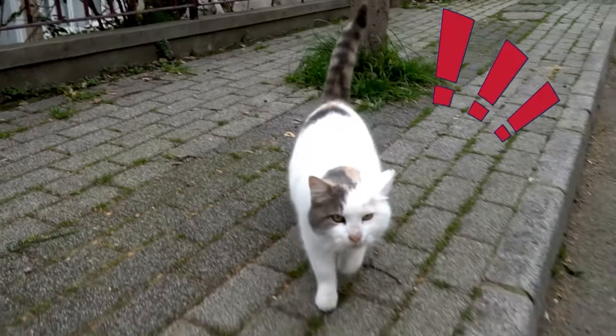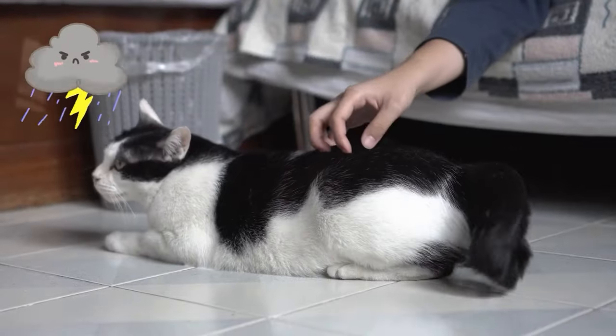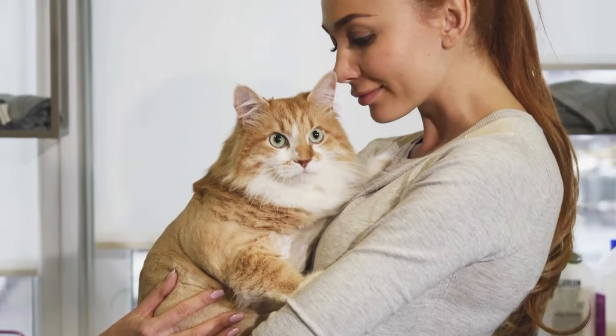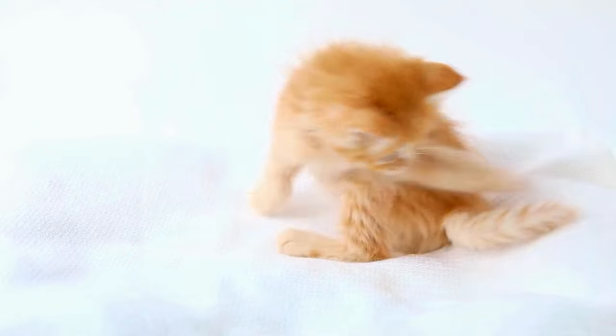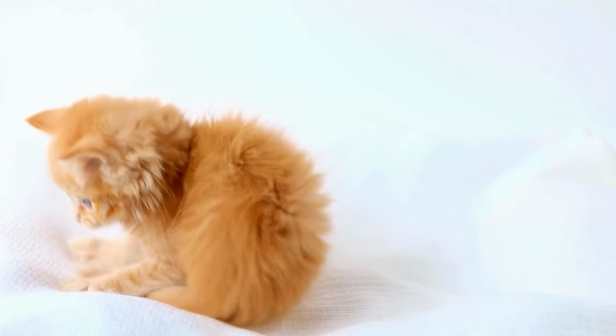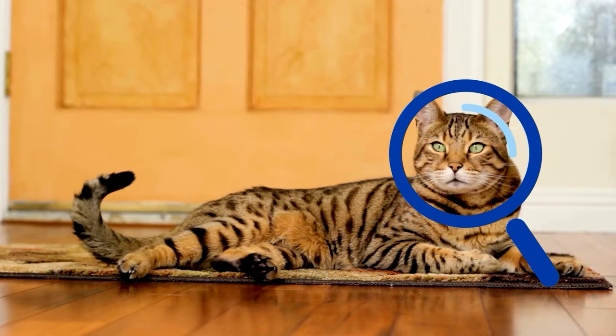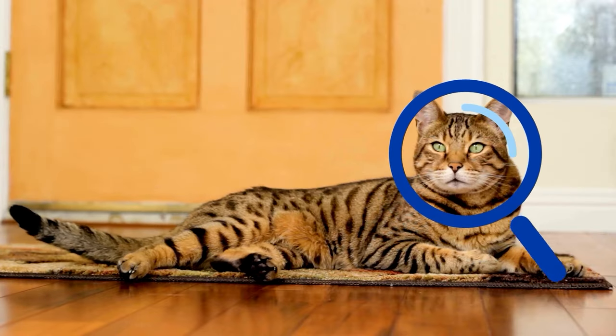If you've ever wondered what your furry companion is trying to convey with those graceful tail movements, you're in the right place. But before we unravel the secrets hidden in those twitching tails, don't forget to smash that subscribe button below so you never miss out on decoding more cat mysteries with us.